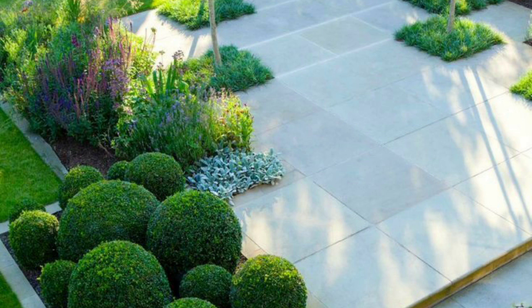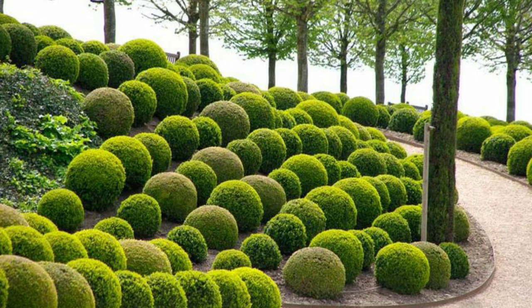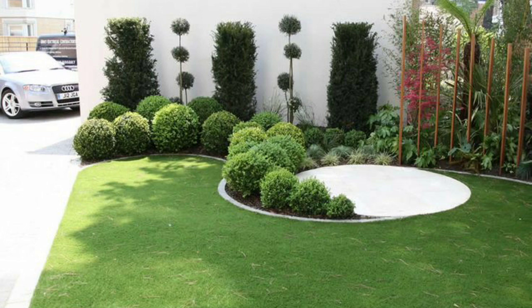Overall, Boxwoods are a versatile and reliable addition to any garden. With their ability to be shaped easily, their hardiness in various weather conditions and their aesthetic value, they are a must-have for any gardening enthusiast. So, why not add some Boxwoods to your garden today and see the difference they can make.